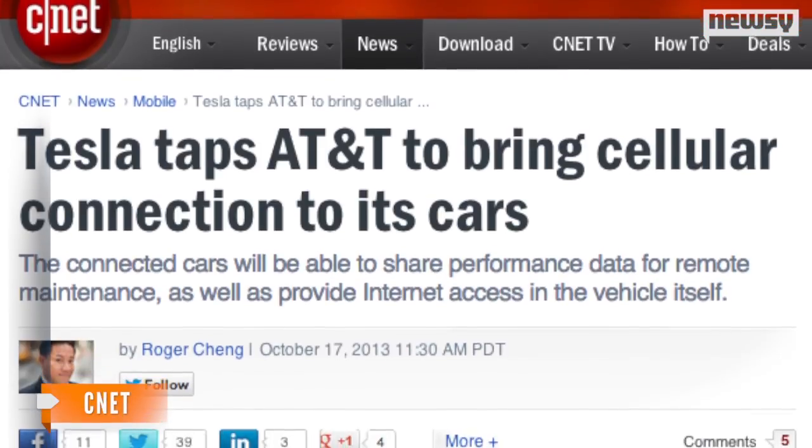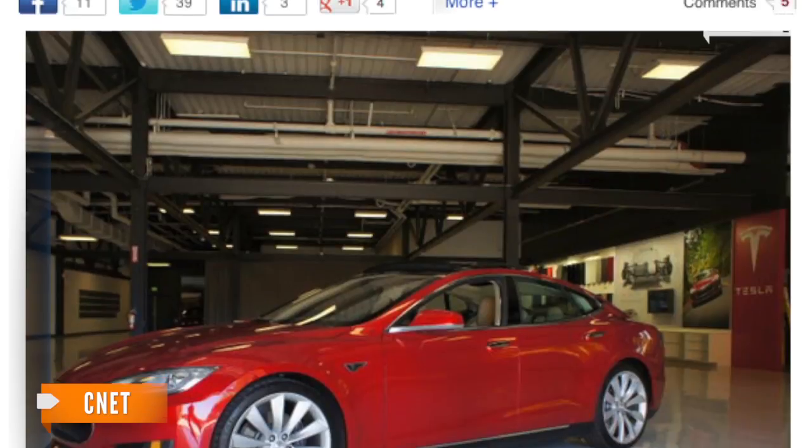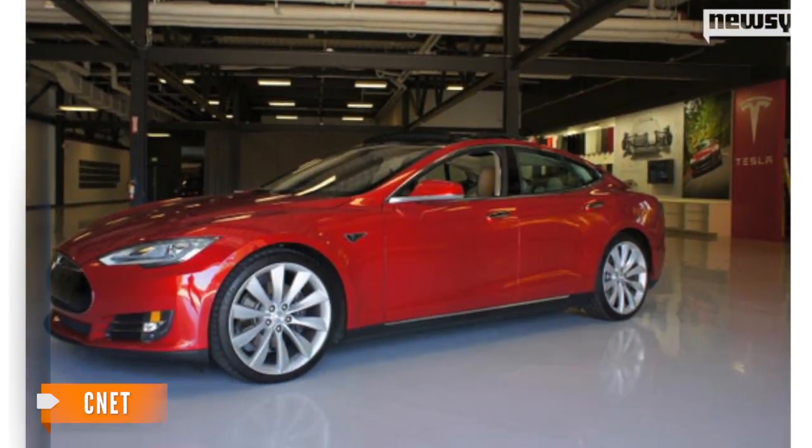Besides adding the ability to surf the internet and watch videos in the car, CNET reports the cellular connection, modem, and SIM card will also communicate performance data for remote maintenance. But what's all that diagnostic chitter-chatter going to do to my data plan?